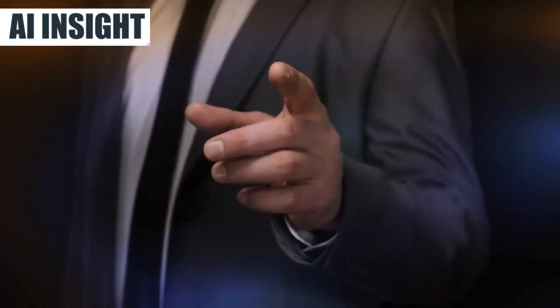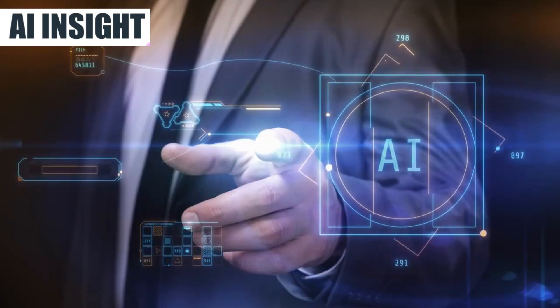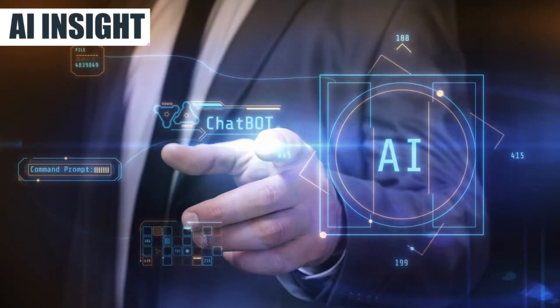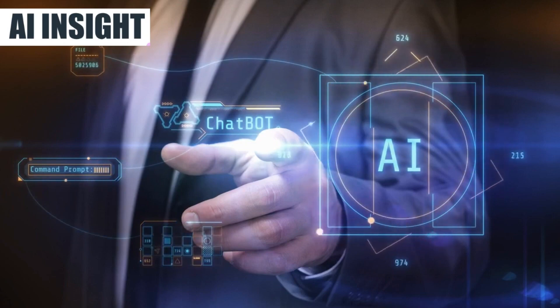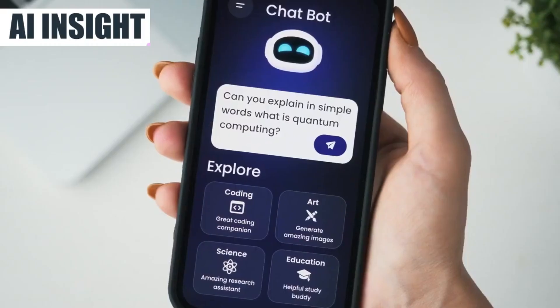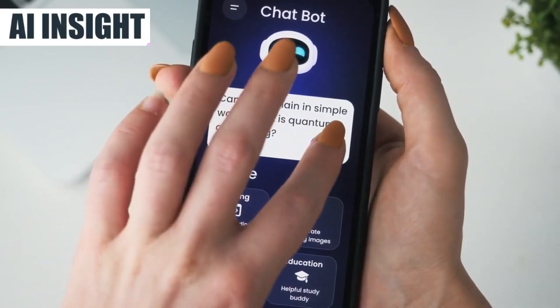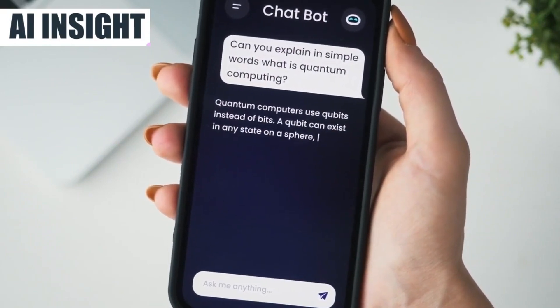Let's check out what this product is all about. Tired of grappling with the complexities of artificial intelligence while conducting online business research? Do you find yourself feeling lost and overwhelmed amidst intricate algorithms and data? If your answer is a resounding yes to both questions, you're not alone. Introducing the AI Insight Essential One, your gateway to unlocking profitability and gaining affirmative answers effortlessly.